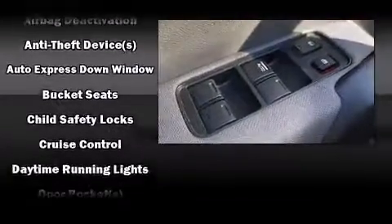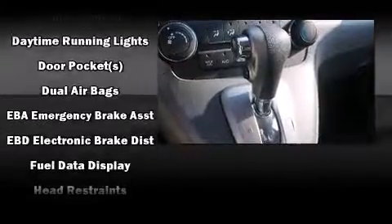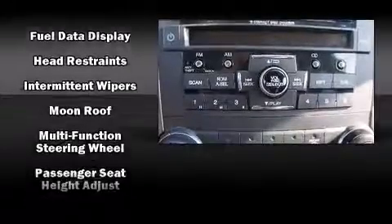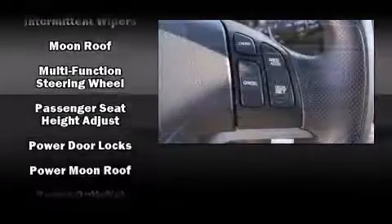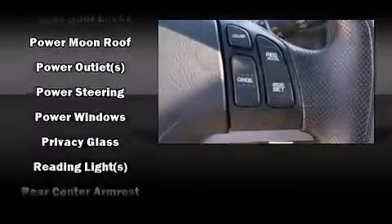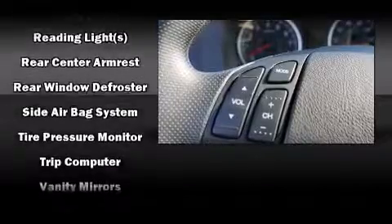Four-wheel disc brakes with ABS are also included. Electronic stability control stands out as a technologically savvy innovation, keeping you better connected to the road. This vehicle has achieved Certified Pre-Owned status by passing Honda's comprehensive certification process, including an exhaustive 150-point inspection.